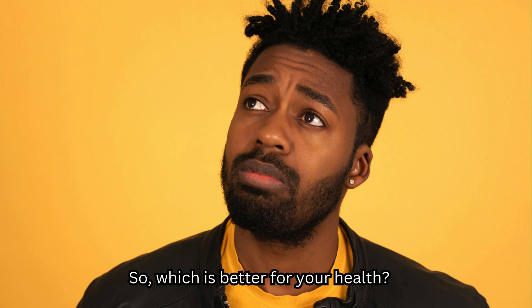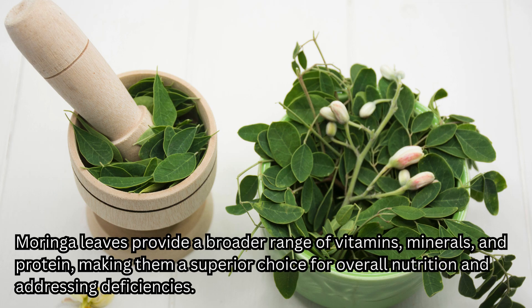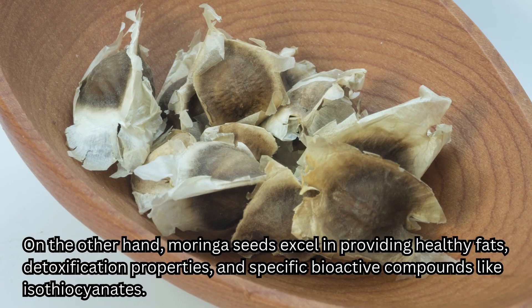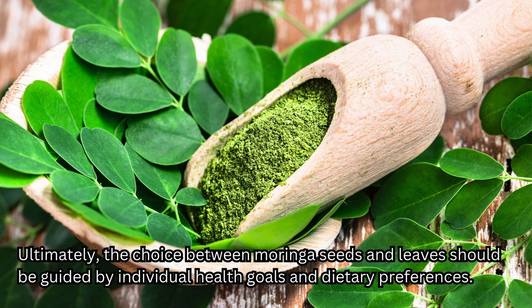So, which is better for your health? Both Moringa seeds and leaves offer remarkable nutritional and health benefits, but their applications and advantages differ. Moringa leaves provide a broader range of vitamins, minerals, and protein, making them a superior choice for overall nutrition and addressing deficiencies. On the other hand, Moringa seeds excel in providing healthy fats, detoxification properties, and specific bioactive compounds like isothiocyanates. For those seeking comprehensive nutrition, incorporating both parts of the Moringa tree into one's diet can offer synergistic benefits, leveraging the unique properties of each. Ultimately, the choice between Moringa seeds and leaves should be guided by individual health goals and dietary preferences.